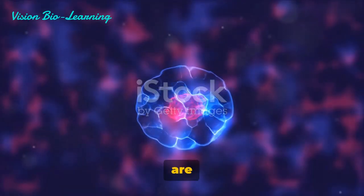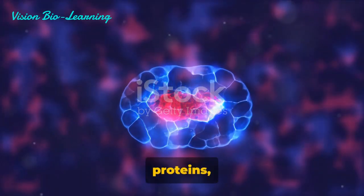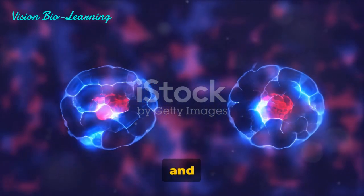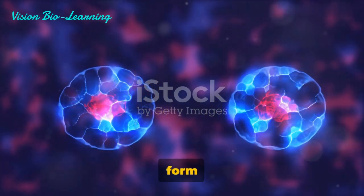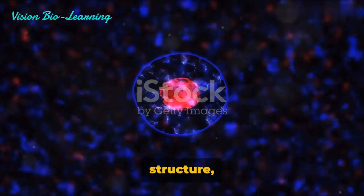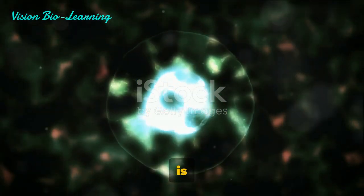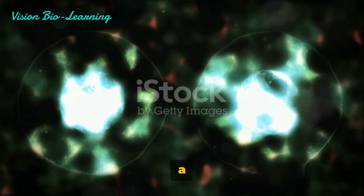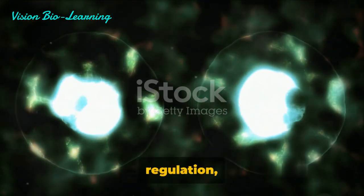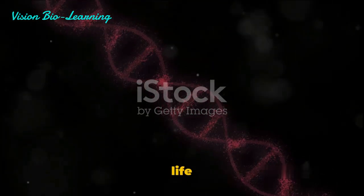To sum it up, chromosomes are not just strands of DNA. They're composed of DNA and proteins — specifically histones and non-histone chromosomal proteins. Together, they form the chromatin, a highly compacted structure which is essential to fit DNA into the nucleus. This intricate structure not only packs DNA efficiently but also plays a pivotal role in gene regulation, making it a cornerstone of cellular function and life as we know it.